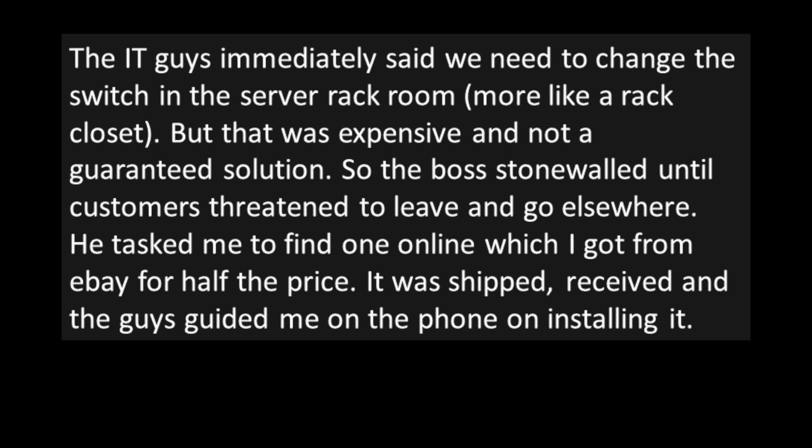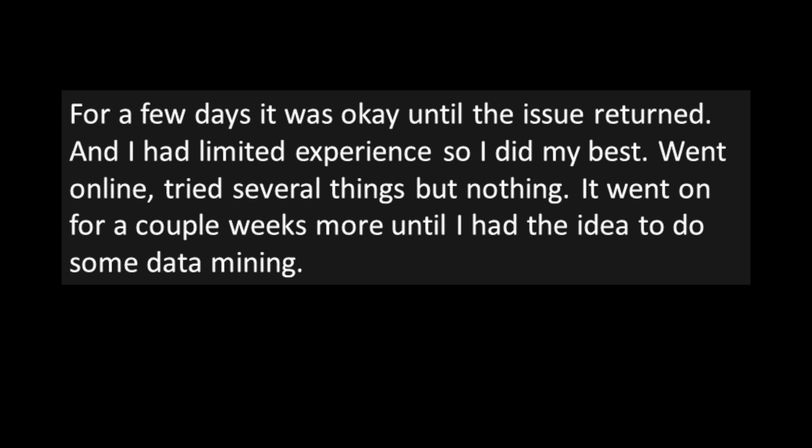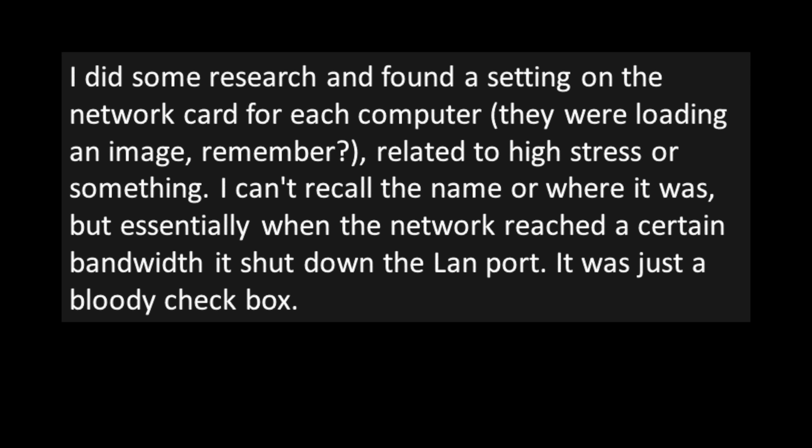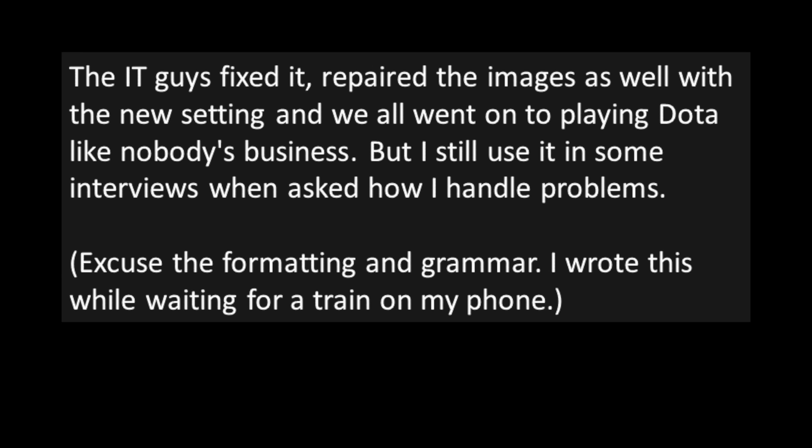Customers were rightly upset when the network would drop them mid-game. The IT guys said they needed to change the switch in the server rack closet, but that was expensive and not a guaranteed solution, so the boss stonewalled until customers threatened to leave. The poster sourced a replacement switch on eBay for half the price. It helped for a few days, but the issue returned. So the poster started doing some data mining — writing down details about when disconnections happened — and it became apparent it only occurred when more than about 20 customers were in the shop. They found a setting on the network card related to high bandwidth stress: when the network reached a certain bandwidth, it shut down the LAN port. It was just a checkbox.